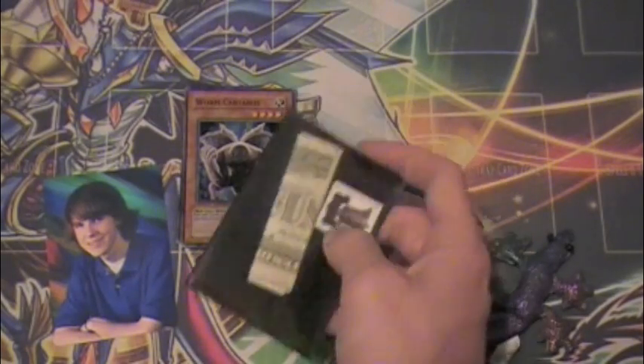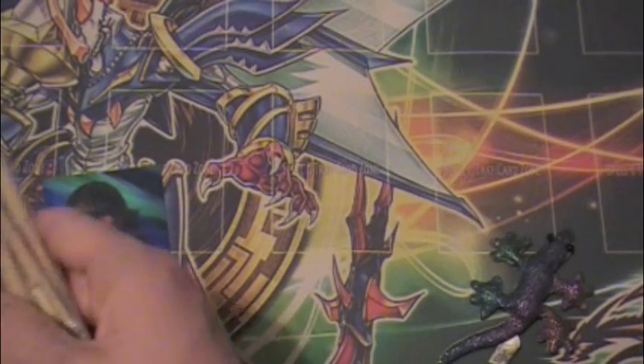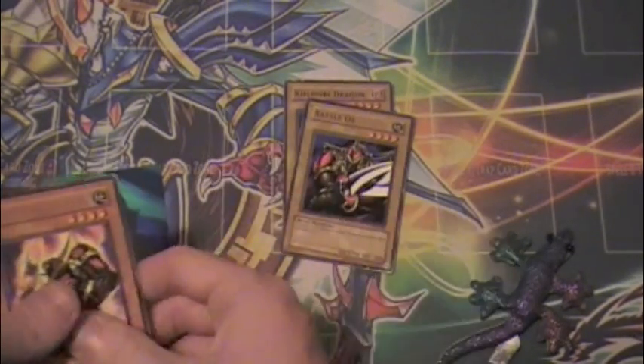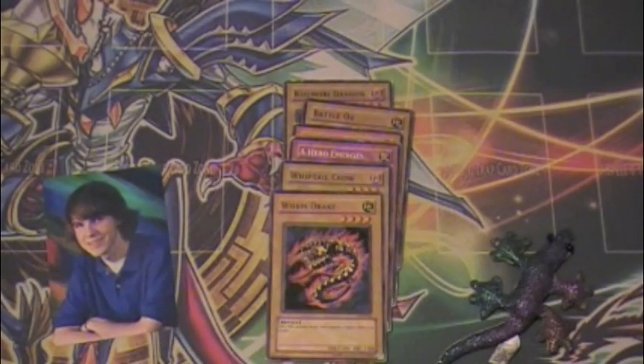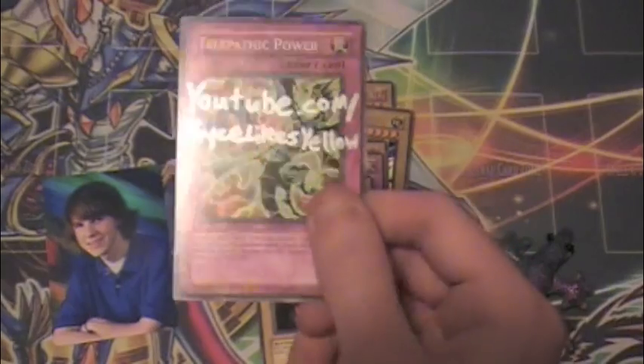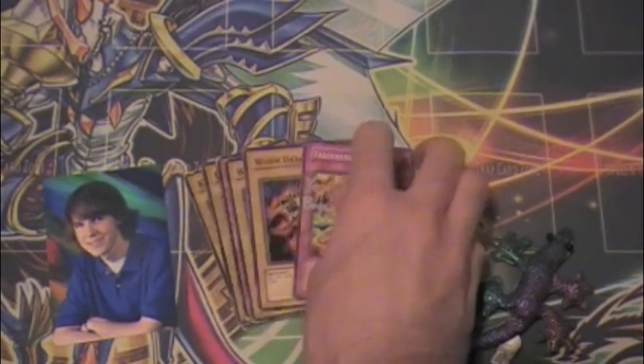So there is a dollar and a stamp from him. And then what he wanted was a Kamori Dragon, Battle Ox, Enraged Battle Ox, Hero Emerges, Whiptail Crow, and Worm Drake. So there's that stuff for you, and then there's a signed Price Likes Yellow random card for you.